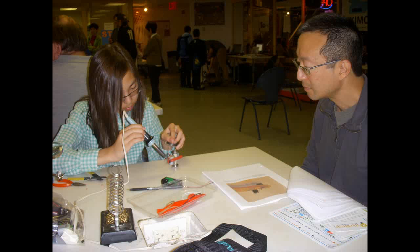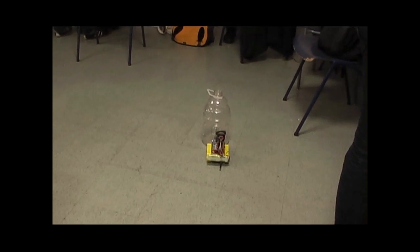There was a lot of interest in our spurt bot kits. Here's a young maker building one at the fair. By far the most easily recognized robot at our table was the yellow drum machine.